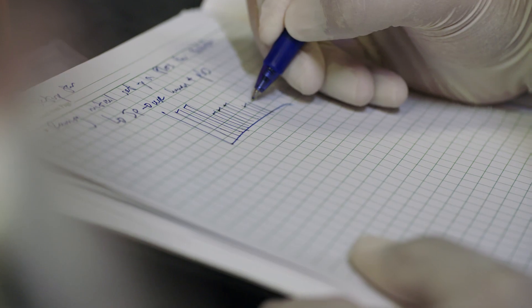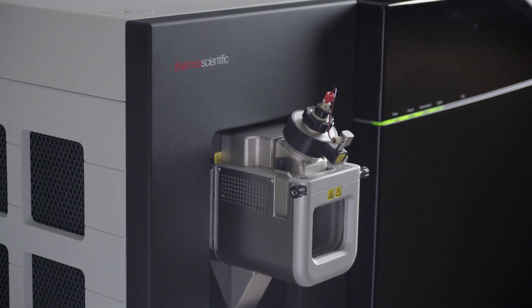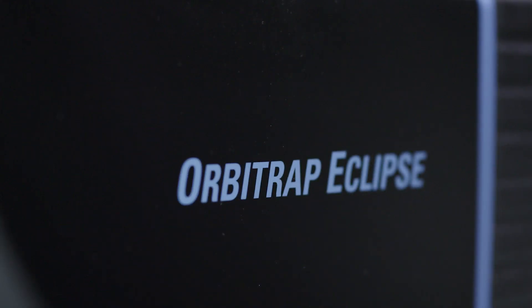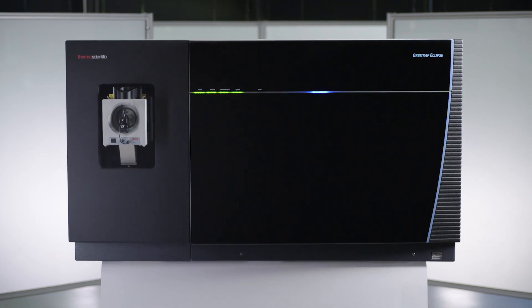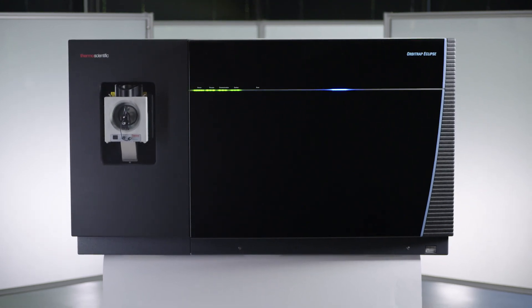In 2019 we're very excited to launch the latest of the Orbitrap tribrid mass spectrometer platform with the Thermo Scientific Orbitrap Eclipse tribrid mass spectrometer, which builds on the existing tribrid architecture but introduces a number of hardware and software advancements and innovations.